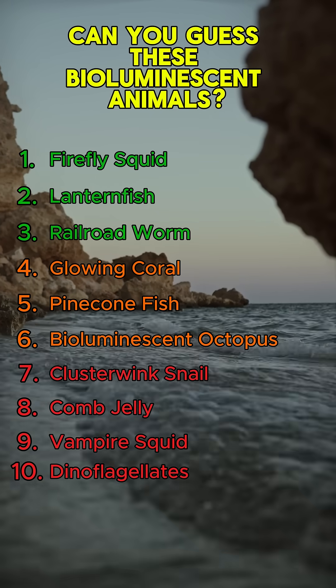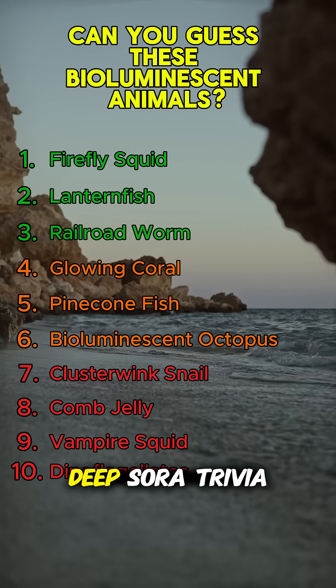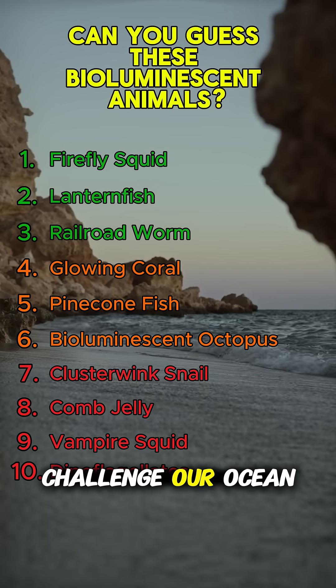So, how many did you guess right? Drop your score in the comments and follow for more glowing mysteries of the deep. Sierra Trivia Challenge — Ocean Facts.